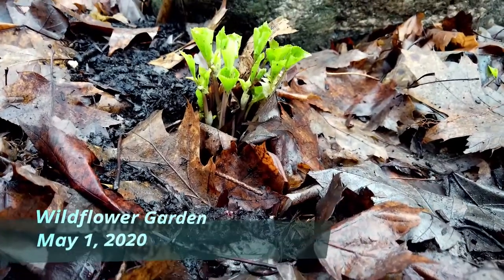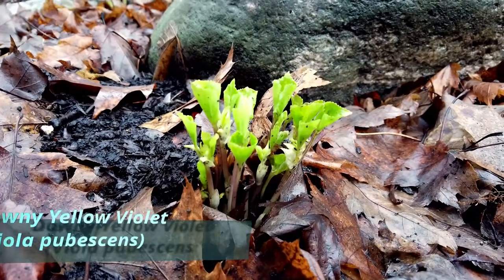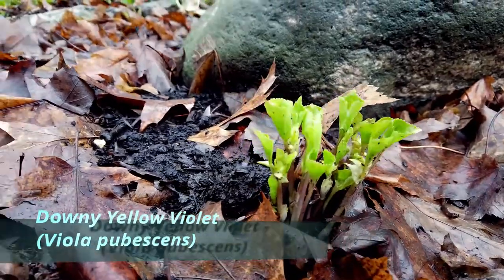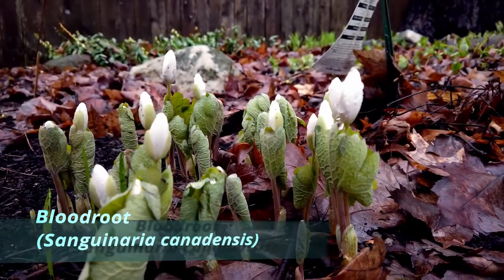Date on the status of the wildflowers in the wildflower garden. That's downy yellow-violet. And next to it, bloodroot, just about ready to bloom.